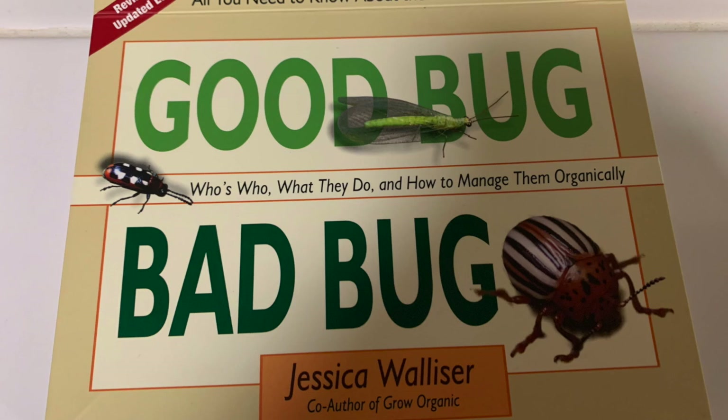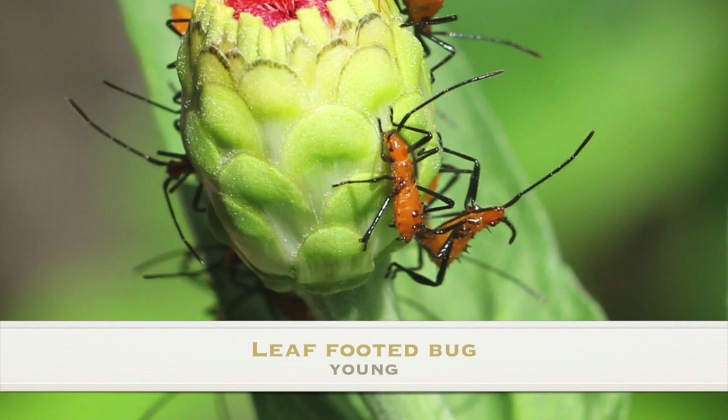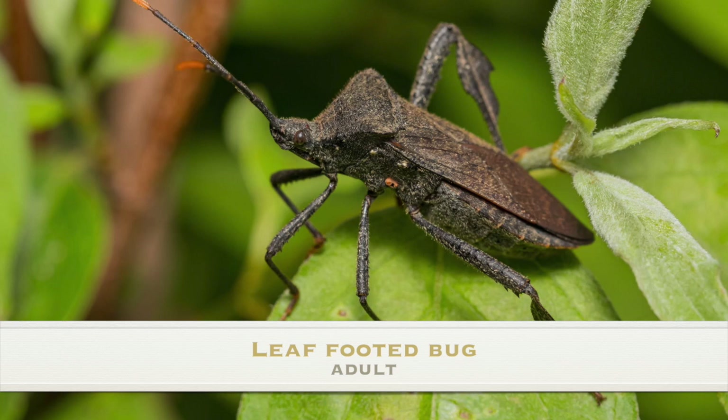The reason why I say that is because years ago I confused the baby or child leaf-footed bug with the assassin bug. I remember seeing these bugs and I was thinking, 'That's right, you get those insects!' — not knowing that it was not my friend. They eventually, as an adult, become the leaf-footed bug. So that's why it's very important to identify and know what you're dealing with.